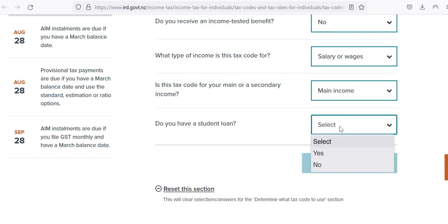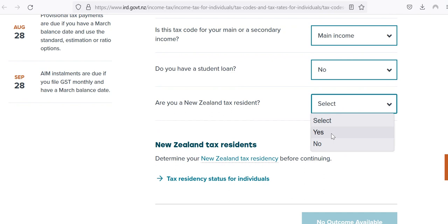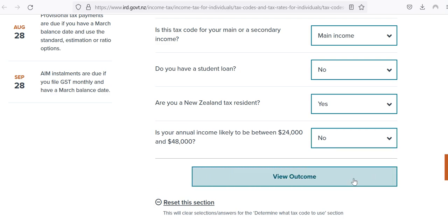Next: do you have a student loan? I would answer that as no. Then: are you a New Zealand tax resident? I would answer that as yes. And then the last question is: do you think your income is going to be between twenty-four and forty-eight thousand dollars? I would say no, because I've said seventy thousand dollars is what I'm planning to earn. Then you click to view your outcome.